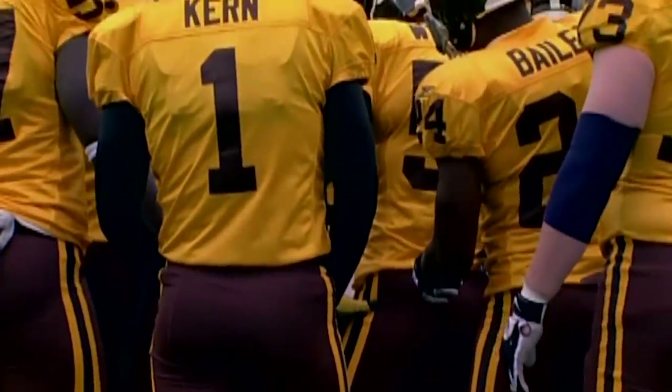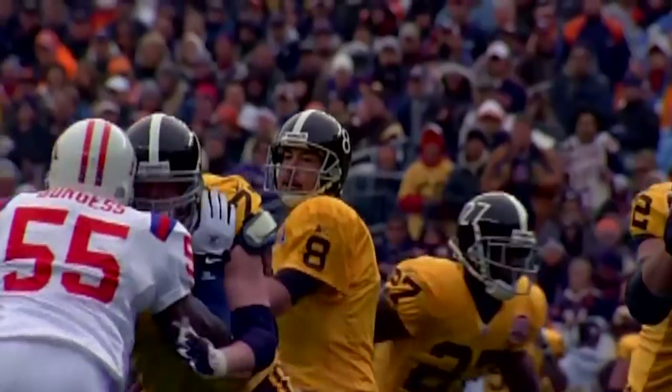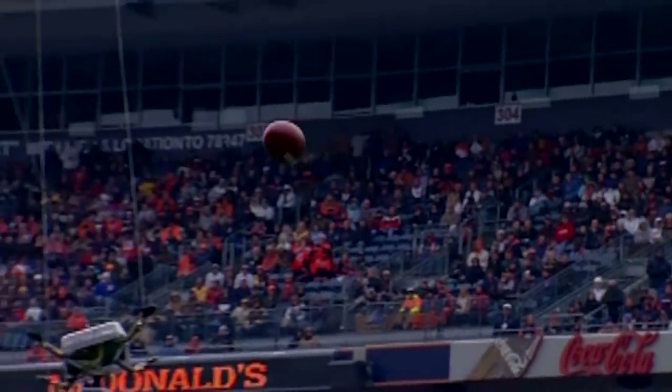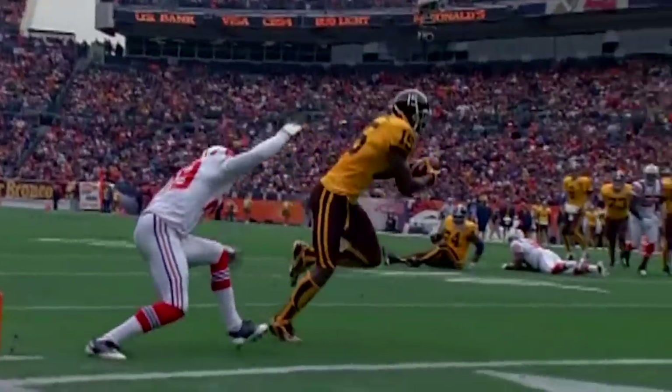Reportedly, they actually burned these uniforms — lit them on fire, torched them. And I think we all got to see it come to life a little bit in 2009 when the Broncos wore them in a throwback game. They beat the Patriots, but I think everyone wants to forget about these uniforms. When they changed after the 1961 season, people were happy about that, and certainly if you look back at the Broncos history, you're kind of glad that chapter was left behind.